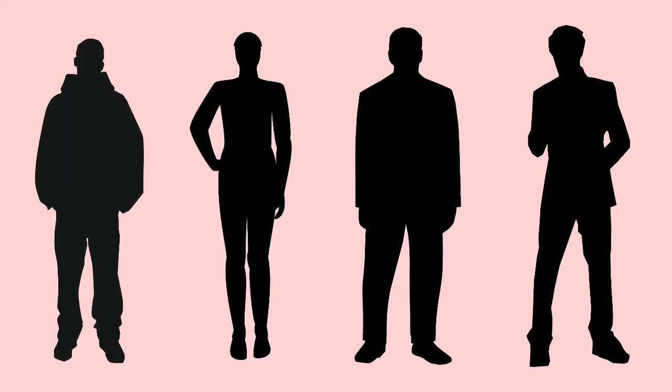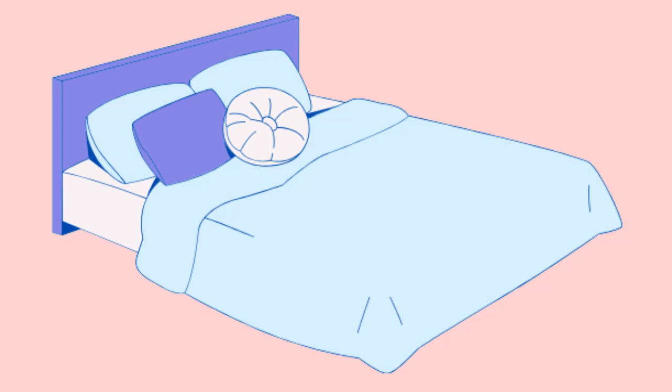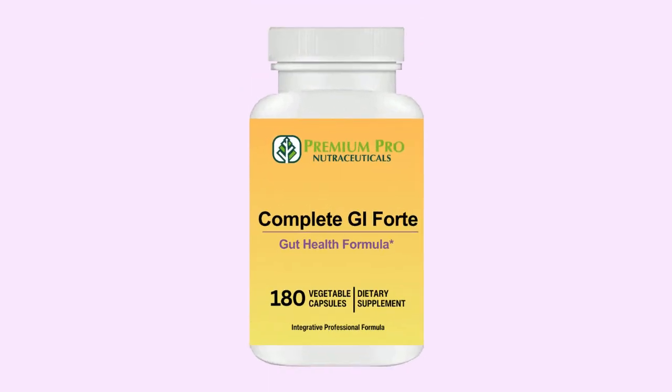5. Wear loosely fitting clothes. 6. Stand upright as much as possible during the day, rather than lying down or sitting down. 7. Sleep with a raised torso. And last but not least, take nutritional supplements such as Complete GI Forte to improve acid reflux.